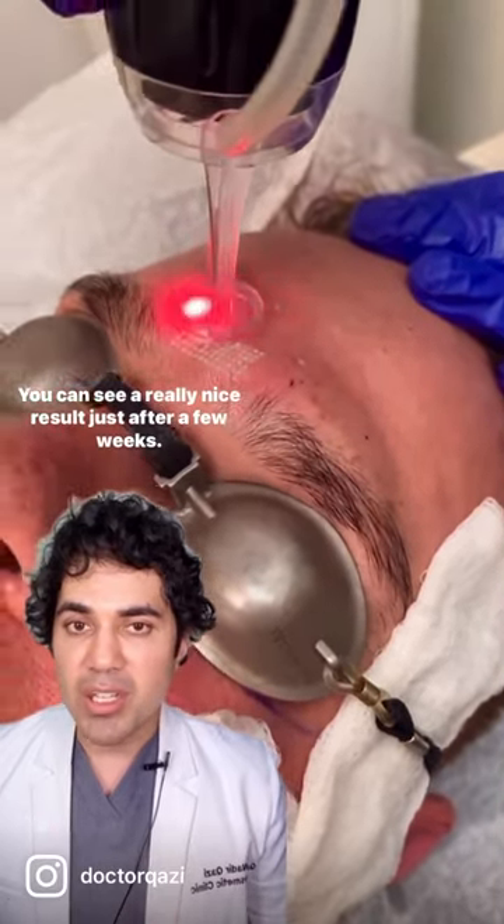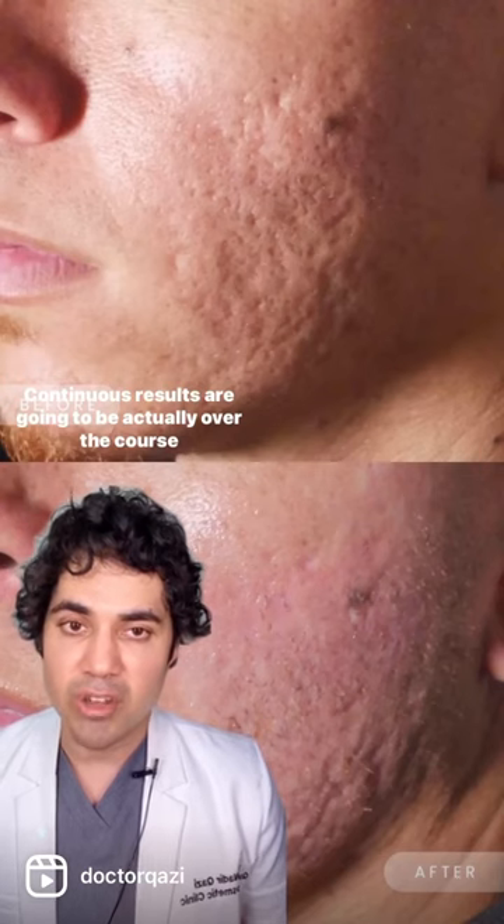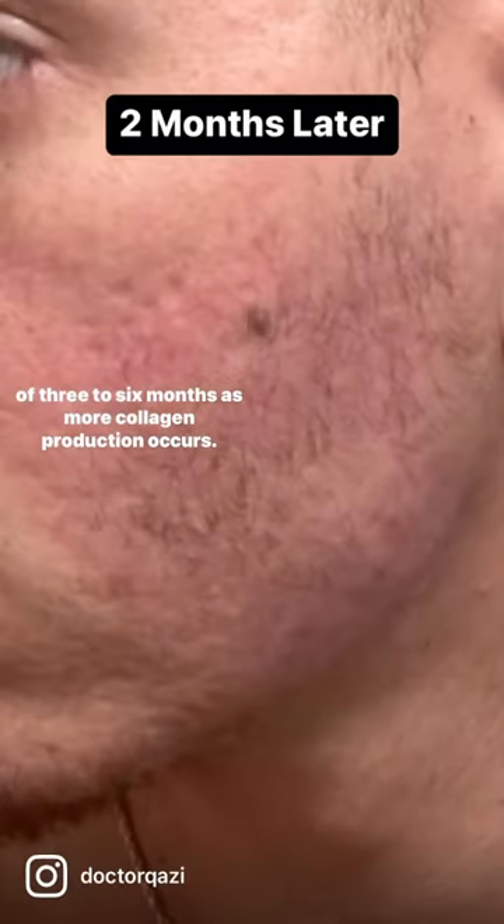You can see a really nice result just after a few weeks. Continuous results are going to be over the course of three to six months as more collagen production occurs.